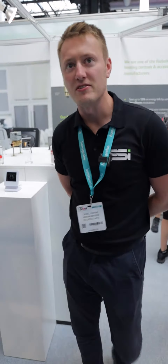Hi, my name is Darren Jenkins. I'm a BDM from ESI Controls. I'll show you quickly around what we have to offer.